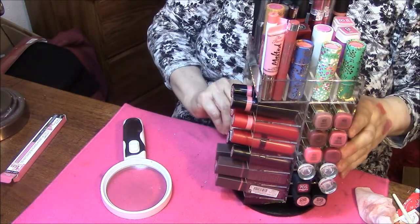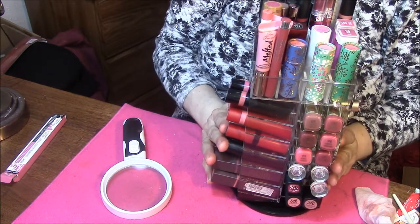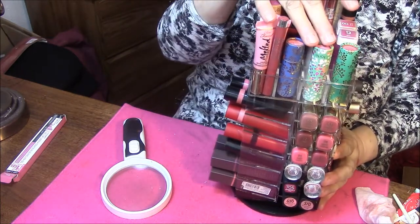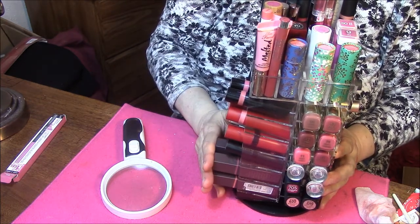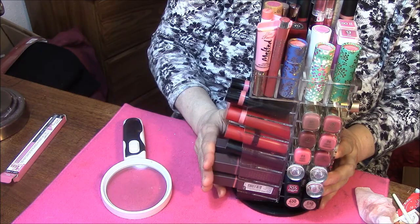Anyway guys, that is my fourth side of my Lipstick Tower. Next video we are on to the top. If you like this kind of thing, please give me a thumbs up, and I will see you in my next video. Bye bye.